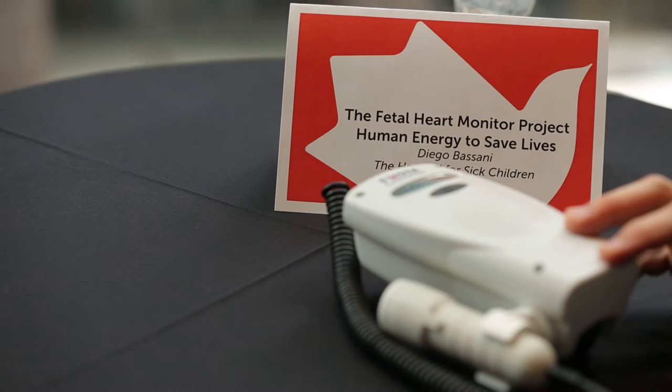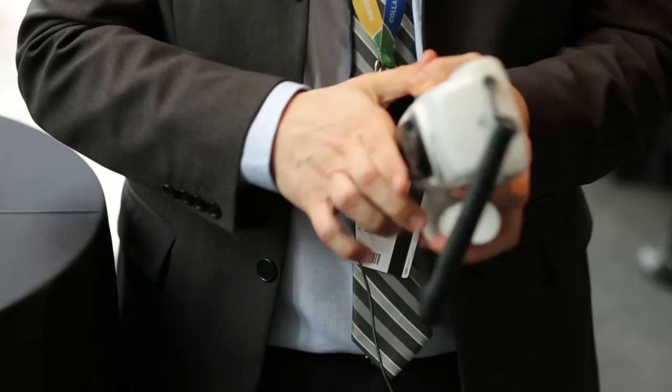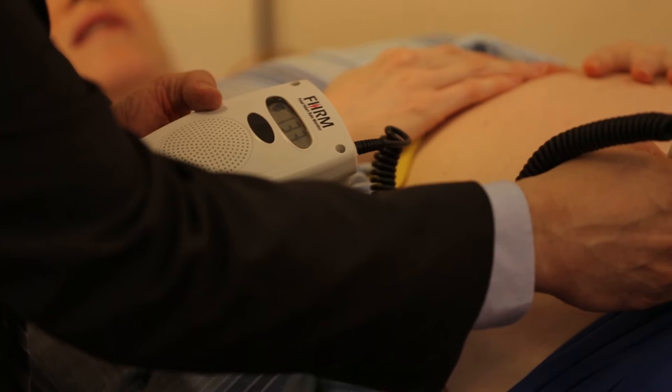My name is Diego Bassani, and I'm an epidemiologist at the Global Child Health Center at SickKids Hospital, and this is the fetal heart rate monitor. It's a crank-operated fetal heart monitor. You crank it, and for every minute of cranking, you get 10 minutes of battery power to monitor the baby's heartbeat during delivery, so you know how the baby's reacting to the delivery.